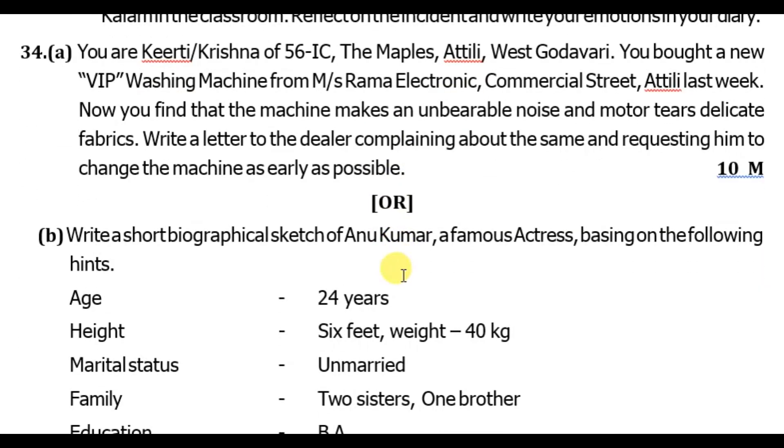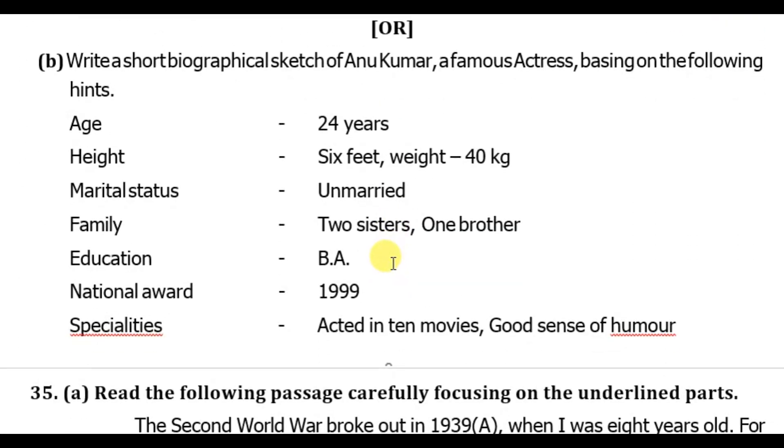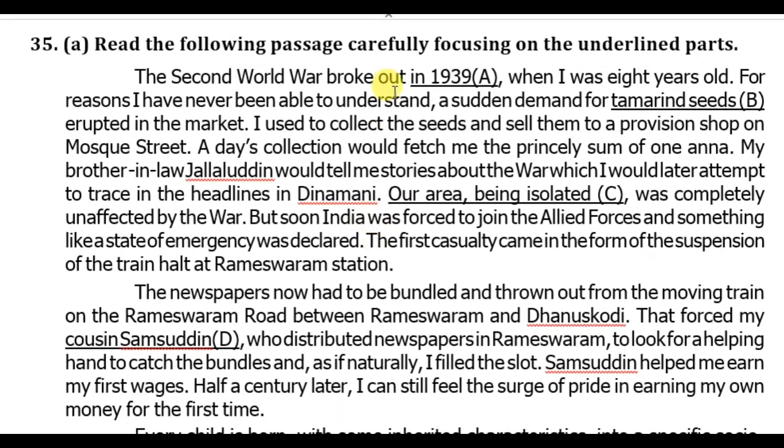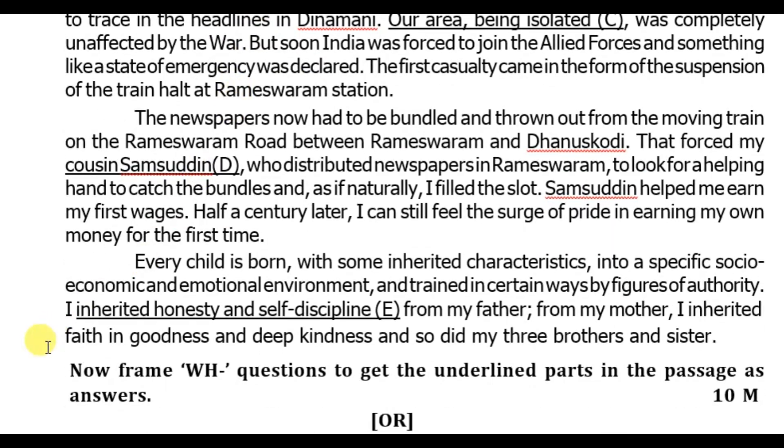Creative expressions section — ten marks. This includes a biographical sketch.